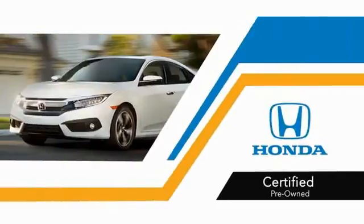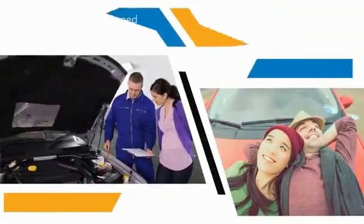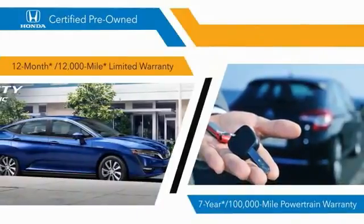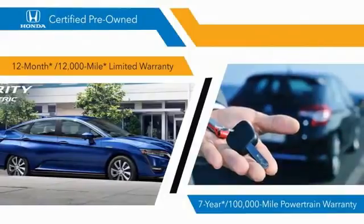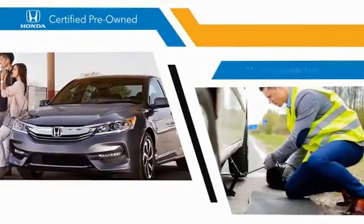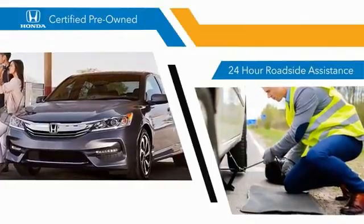With Honda certified pre-owned vehicles, you know that you're going to be taken care of. 180 two-point inspections, 12-month, 12,000-mile limited warranties, and 7-year, 100,000-mile powertrain warranties all provide the comfort you're looking for in a pre-owned vehicle.